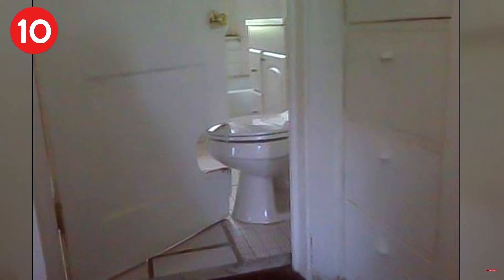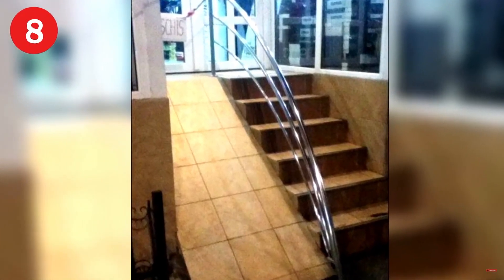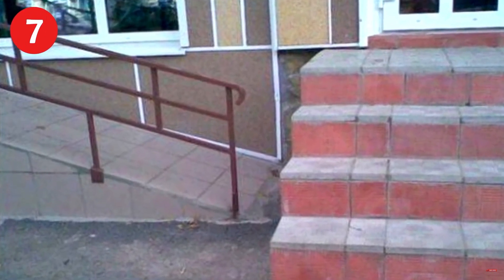Number 9: it's not stupid if it works — but how are you supposed to shut the door when you get in there? Stand on the toilet. Number 8: how's that meant to work? Just open the door and jump after climbing over the railing. Number 7: this belongs in a skate park or a playground — it could be a slide. Very extreme.